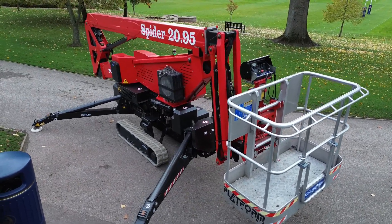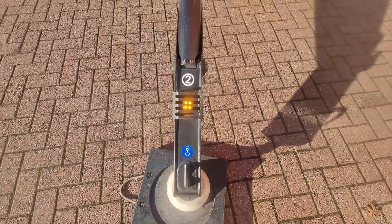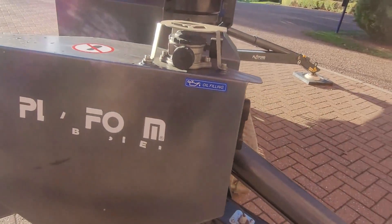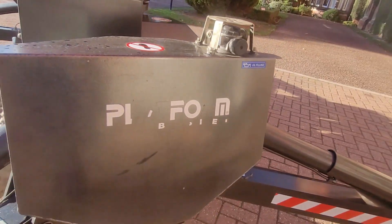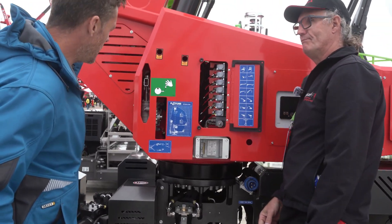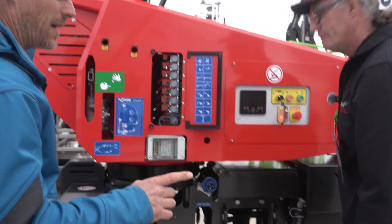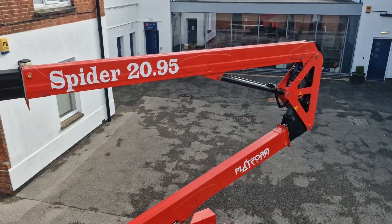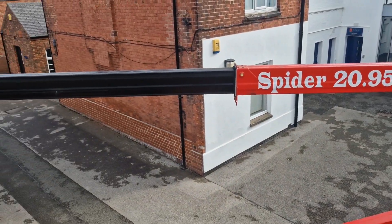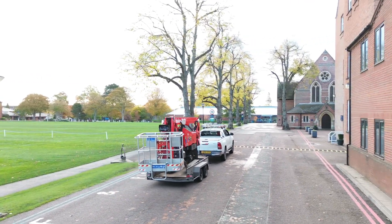Setup is impressively quick — the outriggers extend and retract faster than previous models, saving valuable time on site. Safety is built into every part of its design: the lift uses load sensing technology to prevent overloading, and it's fitted with guard rails and a harness point throughout. There's also an emergency lowering system at ground level in case of power loss. The steel structure feels solid and stable even when fully extended with two people in the basket.